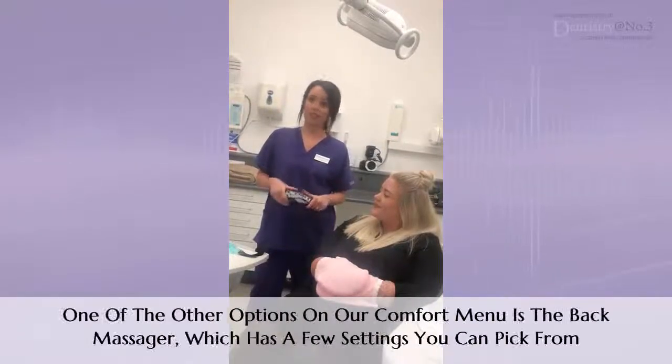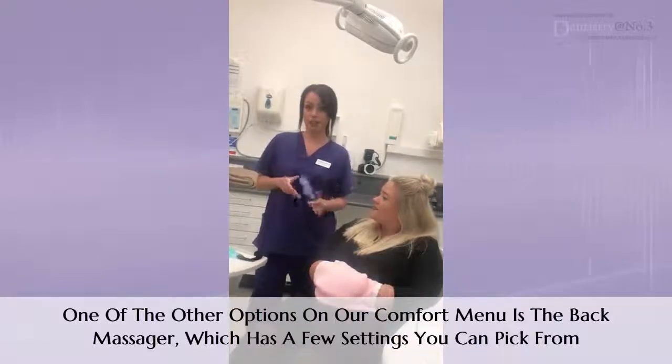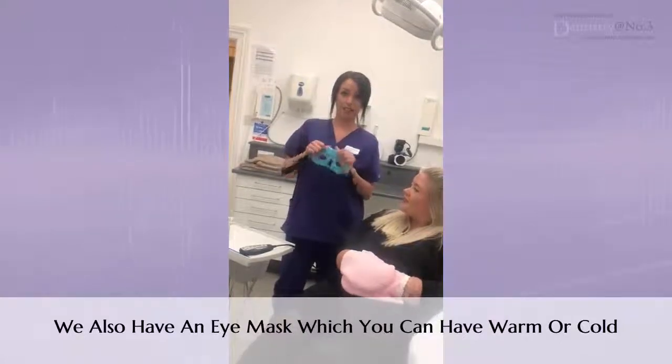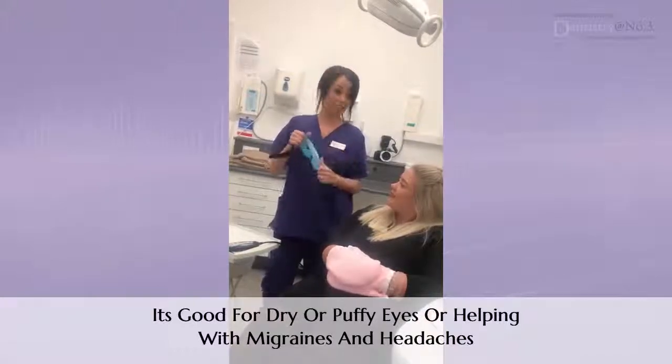Another couple of options on our comfort menu is the back massager, which has a few different settings that the patient can pick from. We also have an eye mask which you can either have warm or cold. It's really good for dry eyes, fluffy eyes, helping with migraines and headaches.